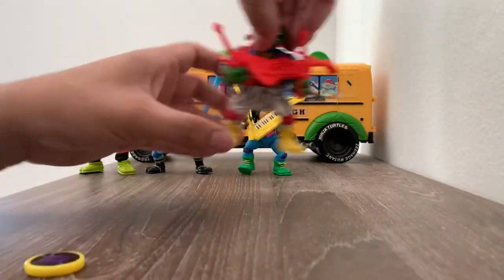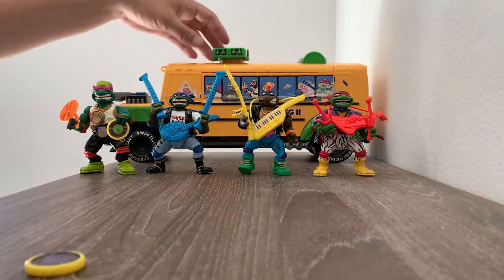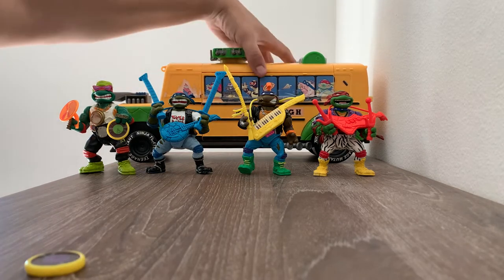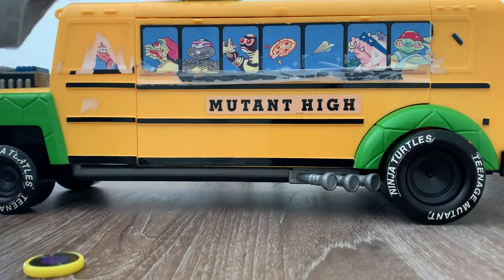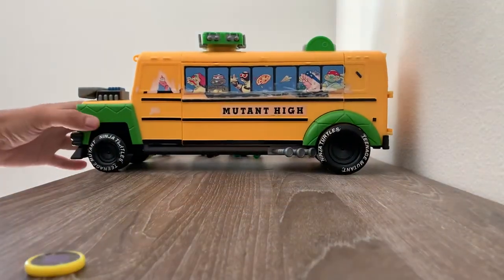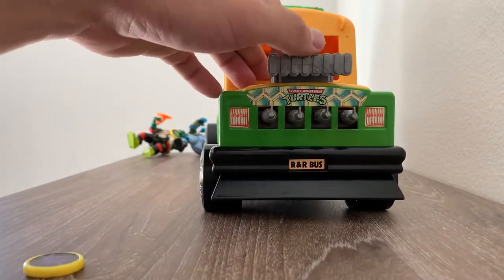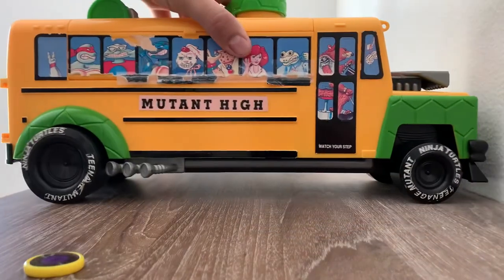So let's go ahead and open the bus. This bus had a lot of parts — had some weapons of course. I'm gonna move the turtles to the back. So the bus had some weapons. You can see some cannons. It had stickers — unfortunately the stickers are old.